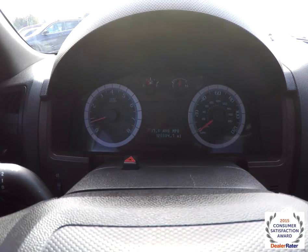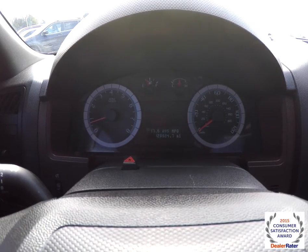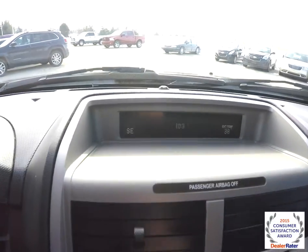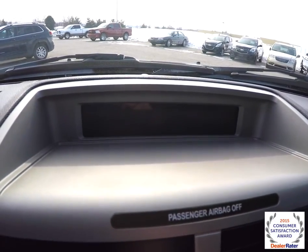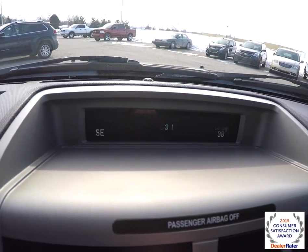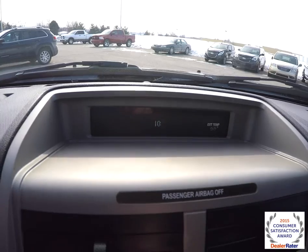The vehicle currently has 128,884 miles on it. The center display shows your compass and exterior temperature display, as well as the clock and the amount of CDs you have in the six-disc CD changer.